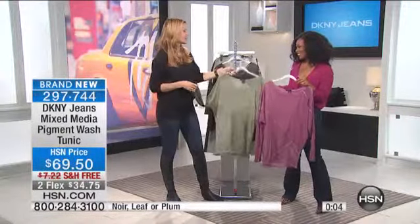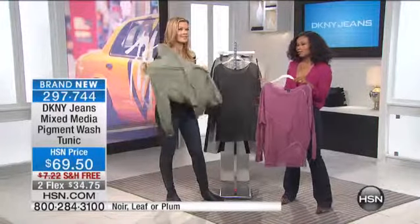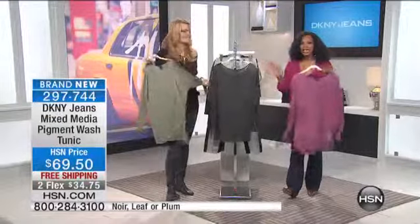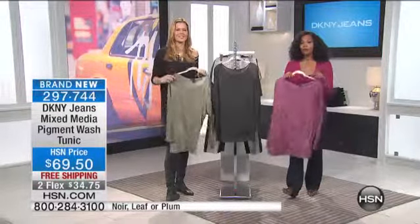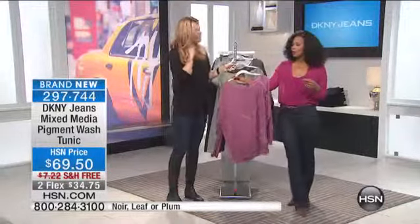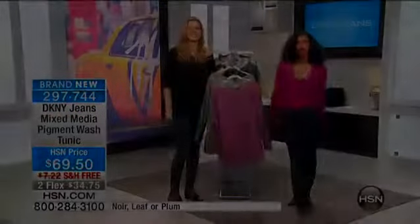I think I like the leaf because the green — because of the blonde, it's beautiful. And then the noir is the black. So enjoy, get the one that you're loving. You have free shipping and flex, so enjoy this one. We do have a few more things to share with you this morning, but let's check in with Angie for a quick spotlight.